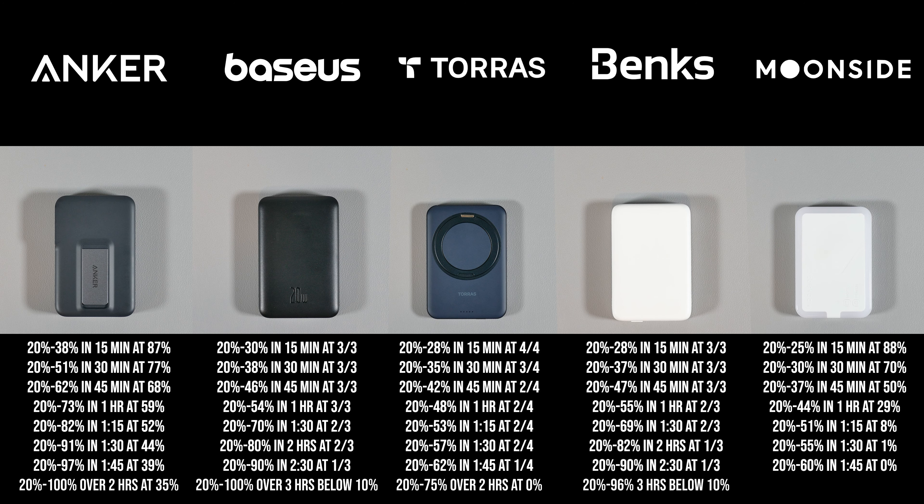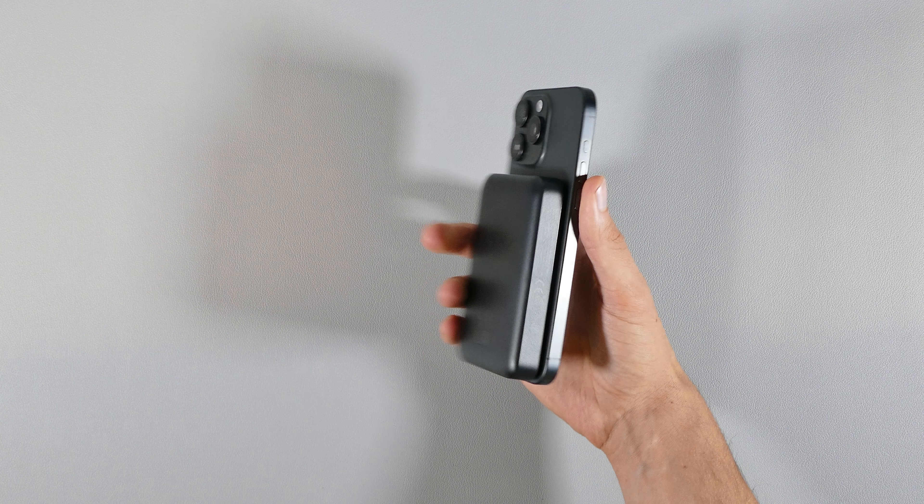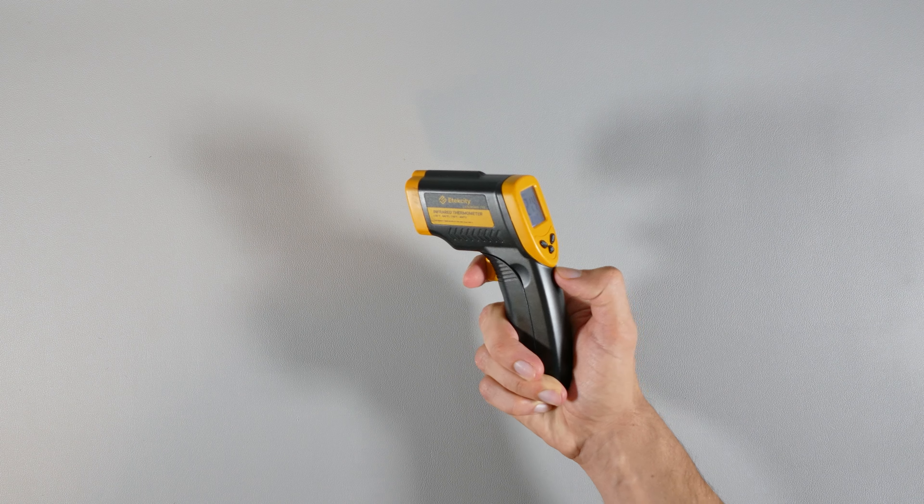Now, if you want to know what the charging speeds were like on all of them, the Anker MagGo 10K power bank came in first with the fastest charging speeds, while the rest came behind it. All of these charging tests were performed with my iPhone 15 Pro Max when it hit 20%, and I didn't rigorously use my iPhone to watch videos or play games, because if I were to do that, the results would have been lower. I'm pretty sure you got the big picture with which one performed the best with its wireless charging speeds.